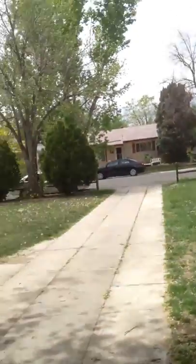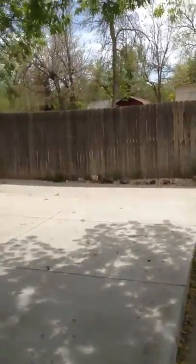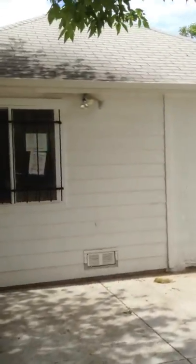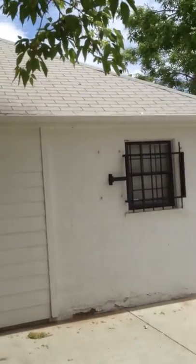Big tree up front. Fence will have to be replaced. This is the front yard — it's enormous. This is the front of the house. Again, the roof is in good shape.